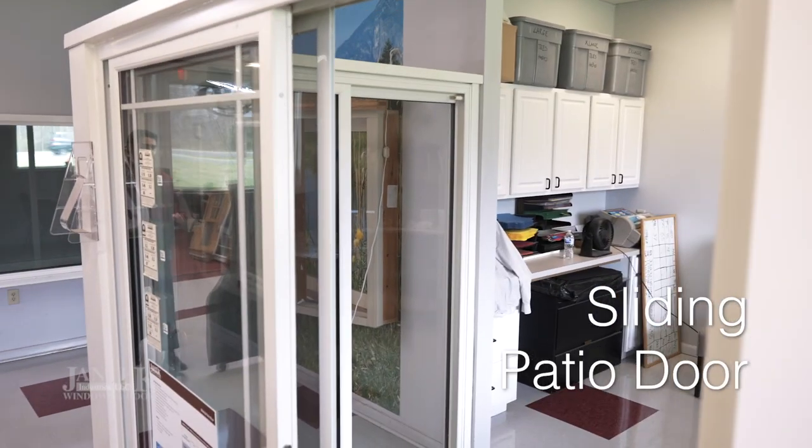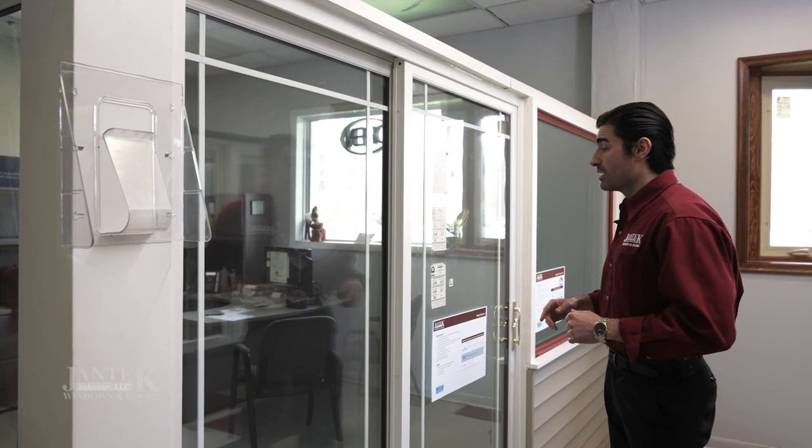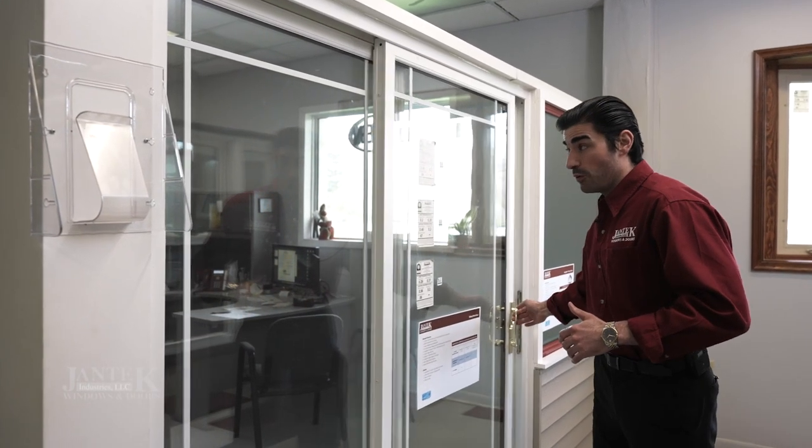What we have here is an example of a standard six foot sliding patio door. Not only do we make windows here at Jantek Industries, but we also manufacture and install sliding patio doors. This is a standard six foot one.